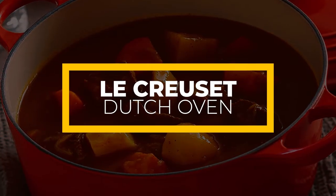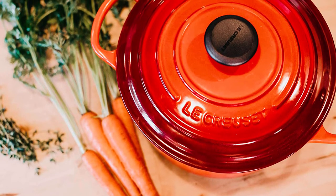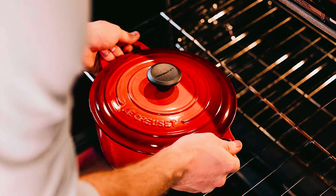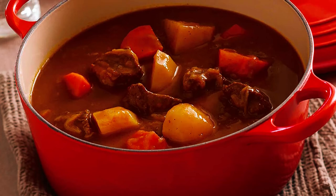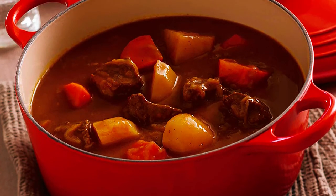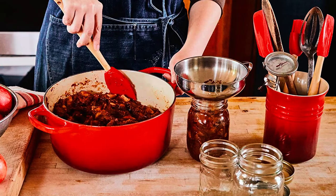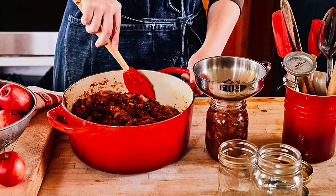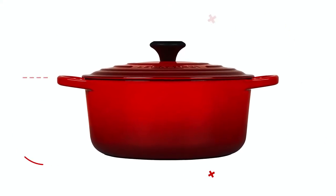La Crescette is another enameled cast iron Dutch oven with its signature round shape. The cast iron material has excellent strength and durability, so you can expect your cookware to last you for years. The cast iron material also makes this cookware best for slow cooking, braising and roasting, because cast iron evenly heats and boasts superior heat retention.